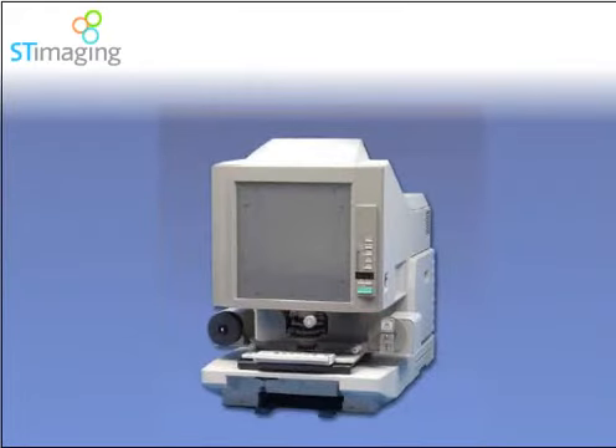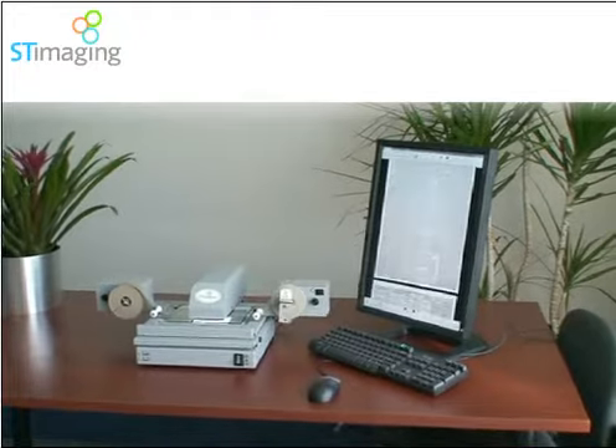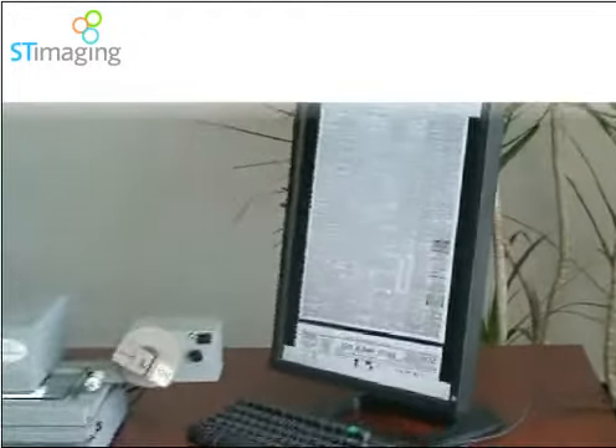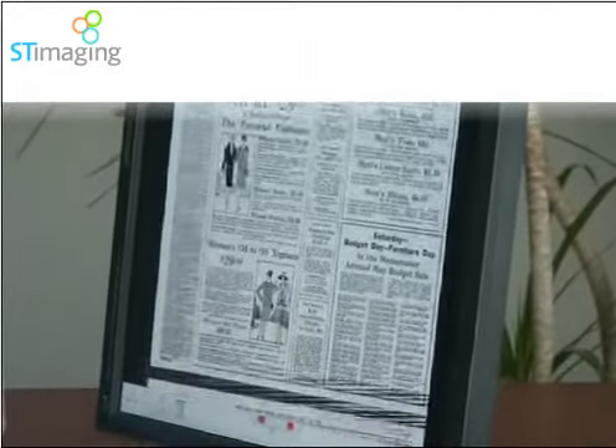Old reader-printers only bounce the film image off of a mirror and onto a dimly lit screen, and are hard to maintain over time. The ST ViewScan images are viewed as enhanced digital images in real-time on a large, bright PC monitor.